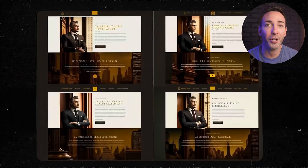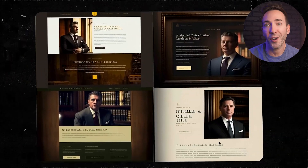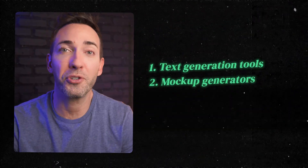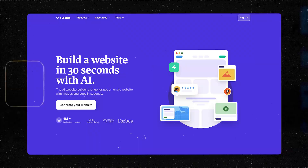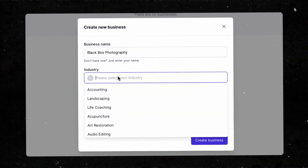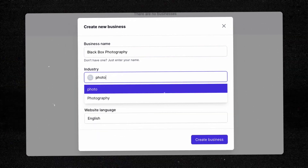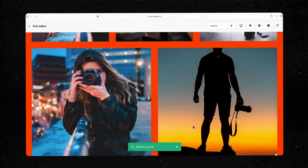So you just type in a text prompt like 'modern homepage layout for a law firm,' and from there it would be up to you or a web designer to then translate what it gives you into a functioning website. Finally, and most recently, we have these all-in-one website creators. They're all slightly different in how they work, but you pretty much just put in some super basic info about your business — mostly just the name of it, what niche you're in, and maybe a short little blurb about you — and from that, it makes a website.